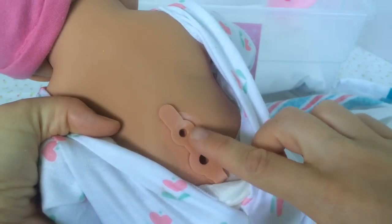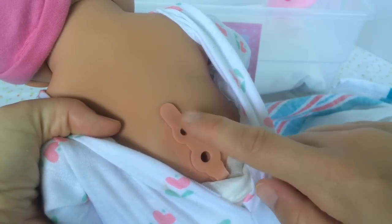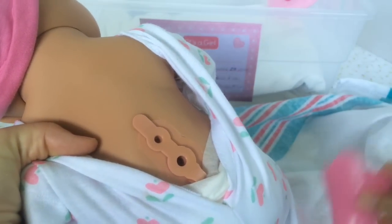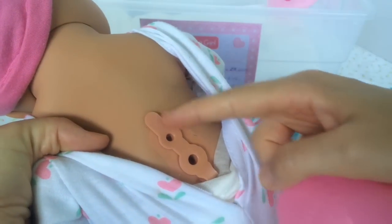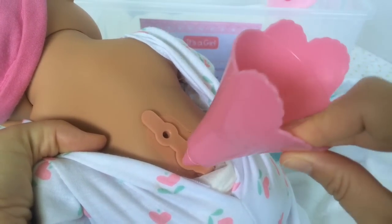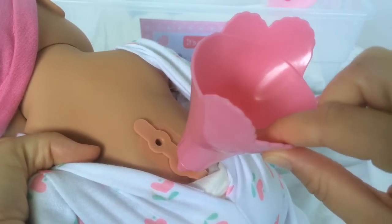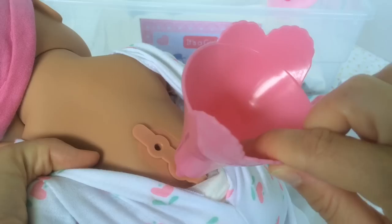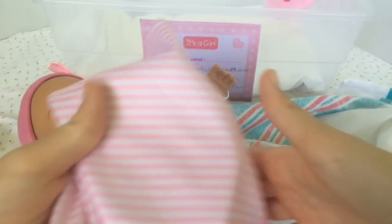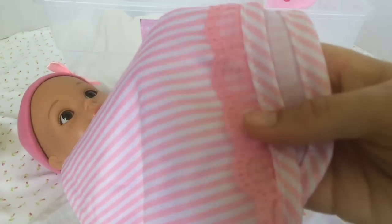Her back has two holes — a bigger one and a smaller one. I think the smaller one is for the air and the big one is where you put the water in. You would open it, put your funnel in, and fill her with water. If you fill her with warm water she's going to feel just like a real baby. She also came with this adorable little blanket with beautiful lace trimming.